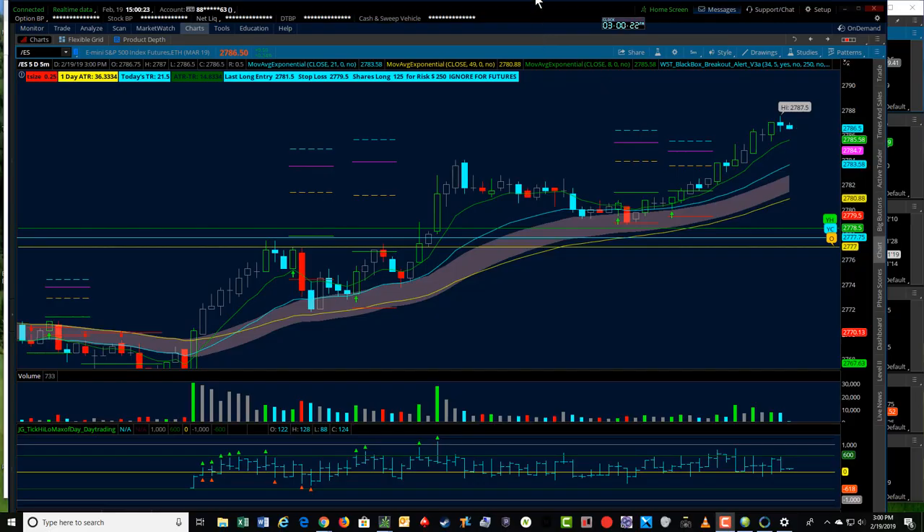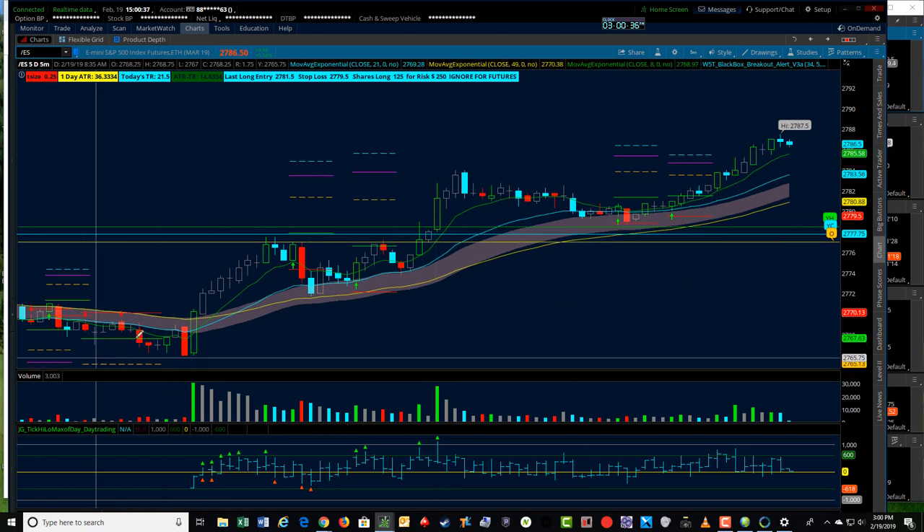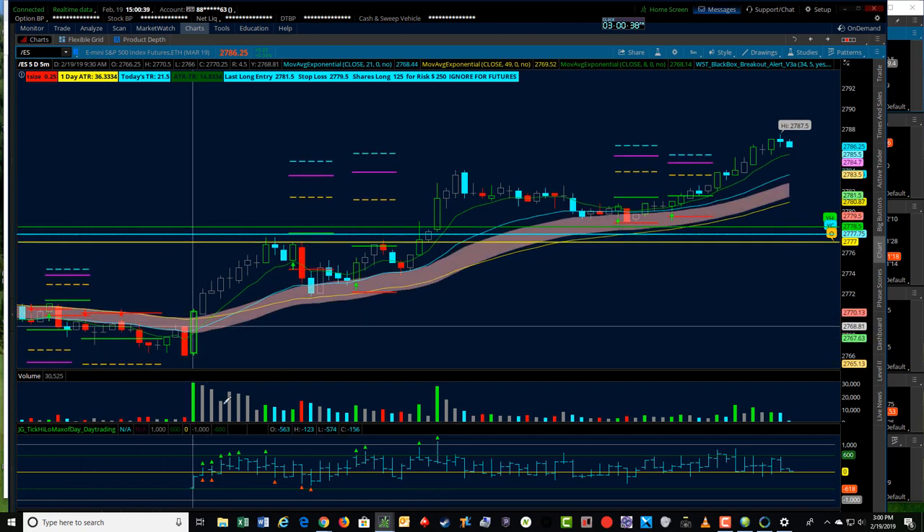Hey folks, it's Jerry with TradeThe5th.com. Just want to go through a little bit of action — the market is still open here, it is Tuesday February 19th, three o'clock East Coast time. We had a couple of really good signals today on the black box breakout indicator and I just wanted to take you through a little bit here.